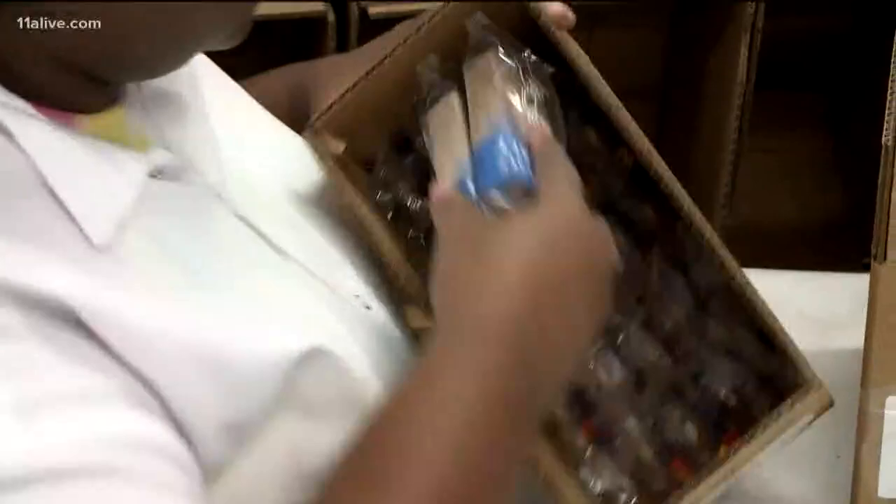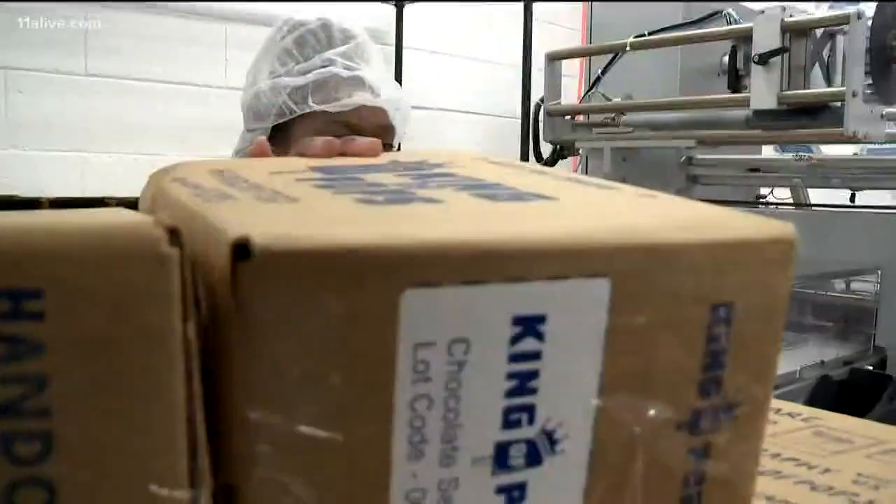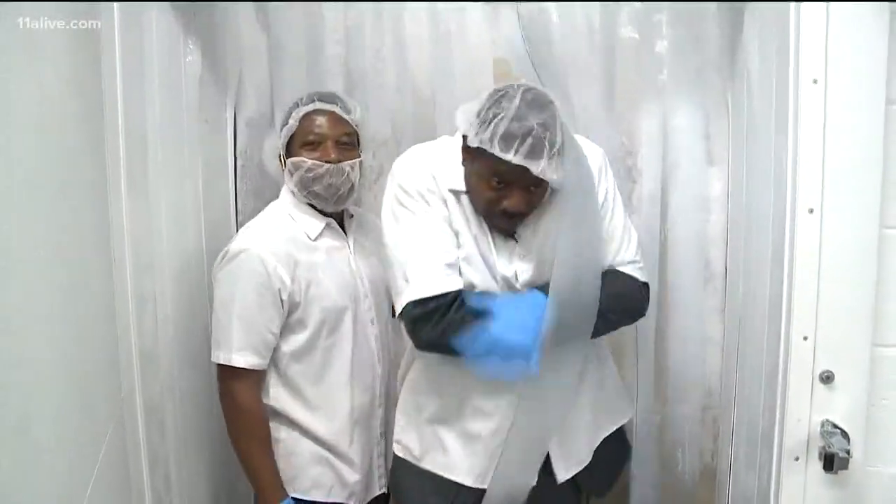Time and ingredients have to have the right balance, and here at the King of Pops, they have it down to a science. So unless you're going to upgrade your home freezer by a lot, purchase your pops like me. I can taste that right now. That was really, really good.